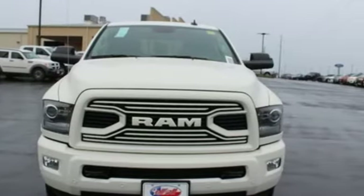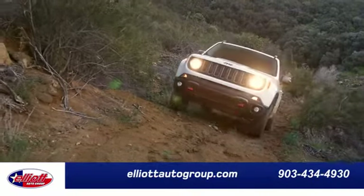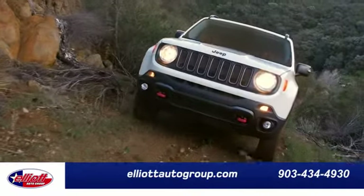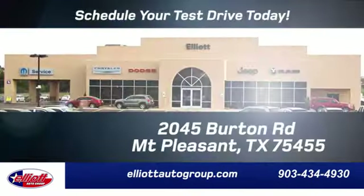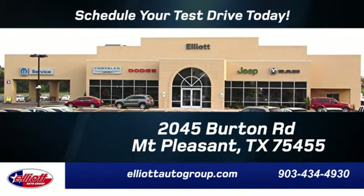Ram gets the job done. Take it for a test drive today. Elliott Auto Group — we don't do things the old way, we do them the right way. Schedule your test drive today. We're located just off I-30 on Burton Road in Mount Pleasant.